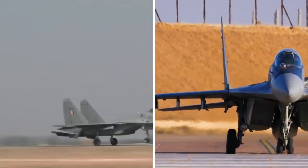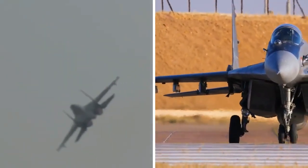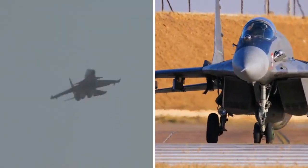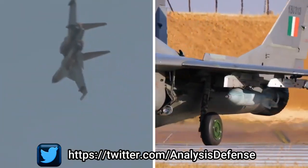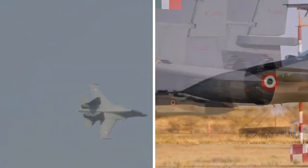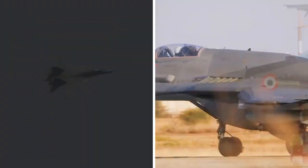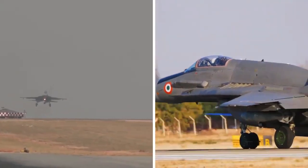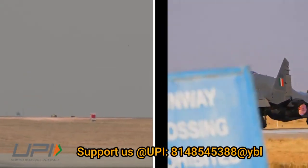As per discussions with DRDO officials at Aero India, the Su-30 MKI will be integrated with a gallium arsenide based Uttam AESA radar featuring approximately 1600 TR modules. From LCA Mark 2 onwards, Indian fighters including AMCA and TEDBF will be integrated with the advanced gallium nitride based AESA radar, with LCA Mark 2 featuring nearly 912 TR modules.